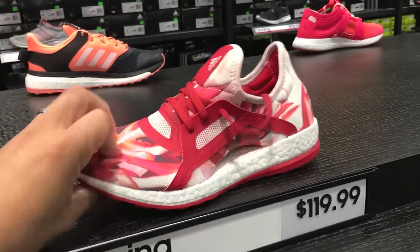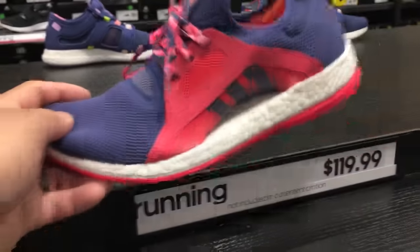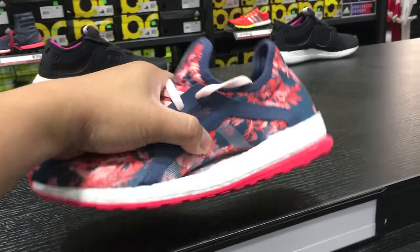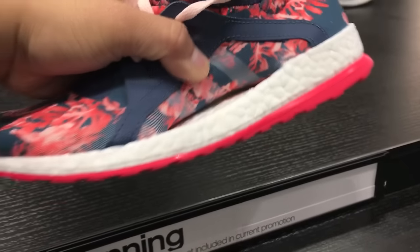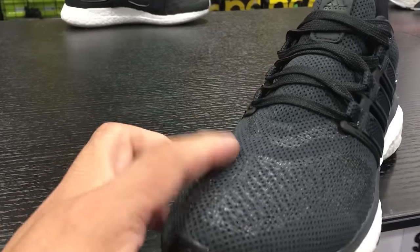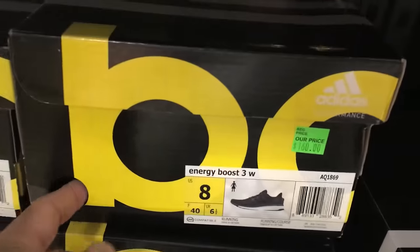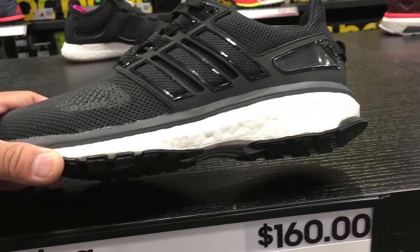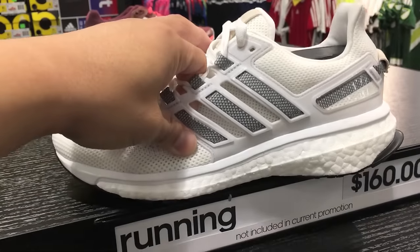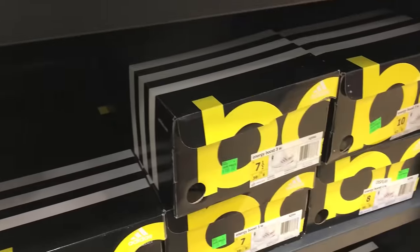I wish they would make the Pure Boost X for men. There's an Ultra Boost that's shown out there that has the same fusion of the Pure Boost X for women but in the Ultra Boost version. I wonder if it's going to be for men or women. I've heard they're really comfortable. The Energy Boost 1 is the one that kind of jumped it off with the Boost — the Ultra Boost came on later and just never stopped. The Ultra Boost is just ridiculous. Anyway, that's all we have. Hope you guys enjoyed the video and we'll catch you for more videos soon. Thanks for watching. Peace guys.